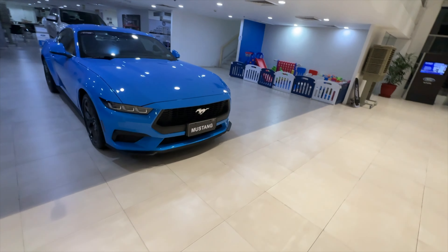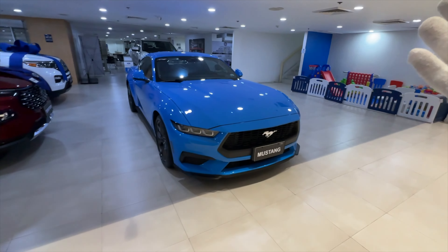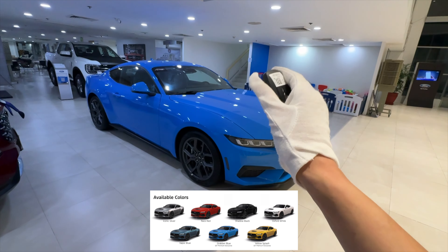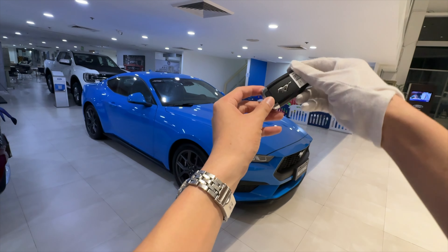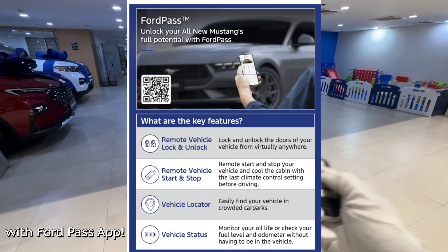If you've been watching me, you know this is my favorite color — anything blue, I like it. And this Mustang looks so good in this color. What you can also do with your key fob is that it works with Mustang, Ferrari, Mustang, and Bronco. What's nice about this Mustang is it has engine remote start.